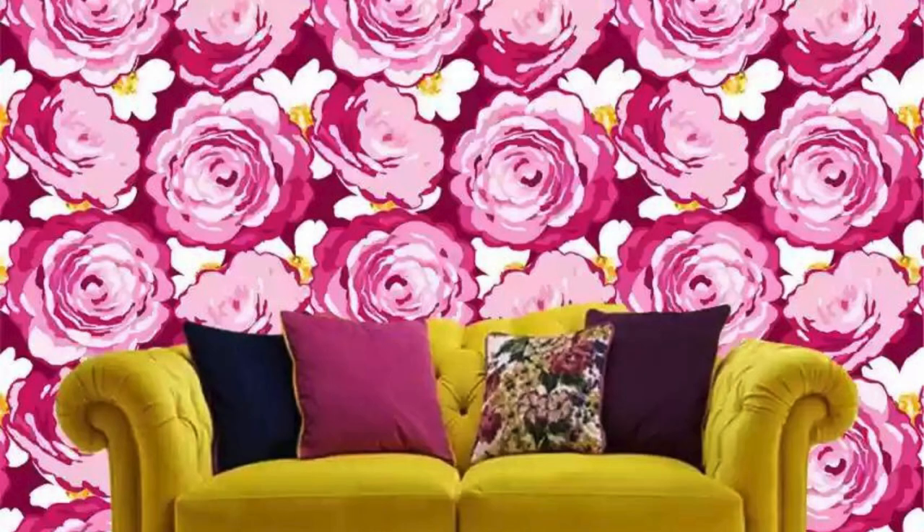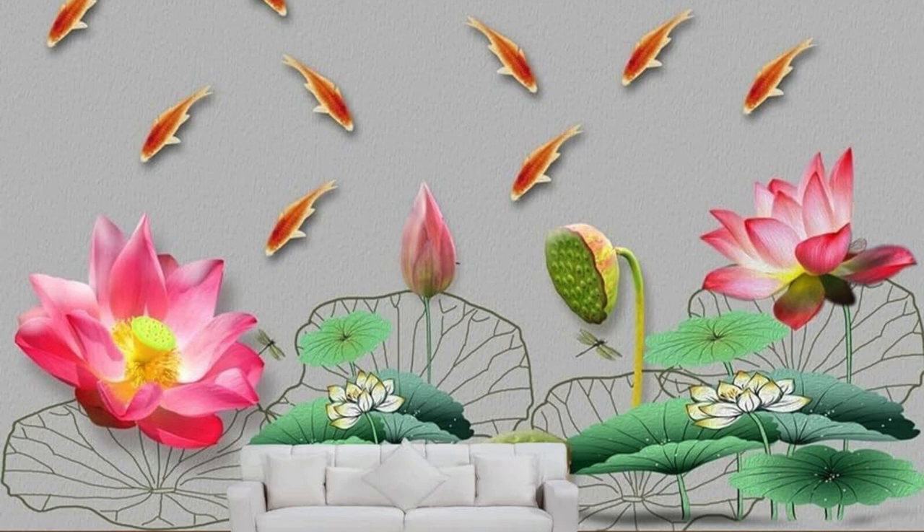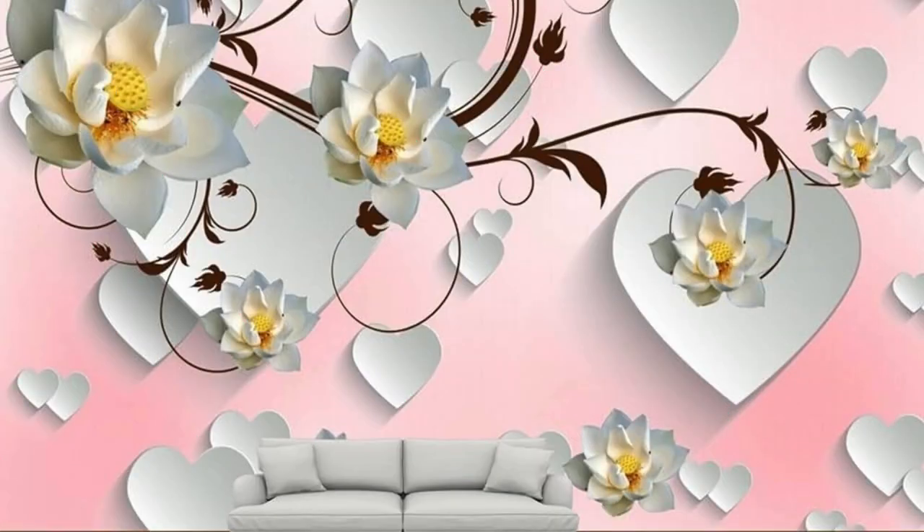Regular wallpapers also have the ability to alter the perception of space. A well-selected wallpaper can visually expand a room, making it feel larger and more open, or conversely, create a cozy and intimate ambience. This optical illusion, combined with the vast array of available designs, makes regular wallpapers a powerful tool for interior decorators and homeowners alike, allowing them to achieve specific spatial effects. The transformative nature of these wallpapers extends beyond mere decoration, becoming a tool for crafting immersive and dynamic environments that cater to diverse emotions and purposes.